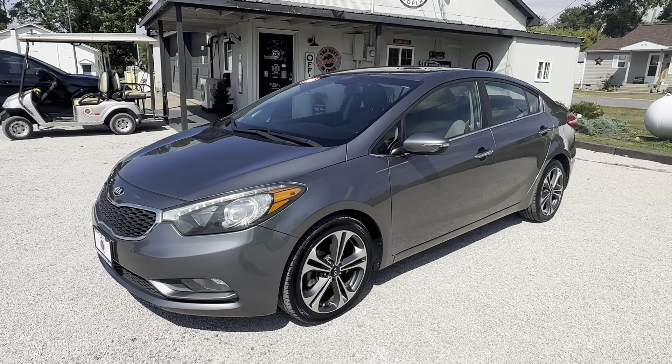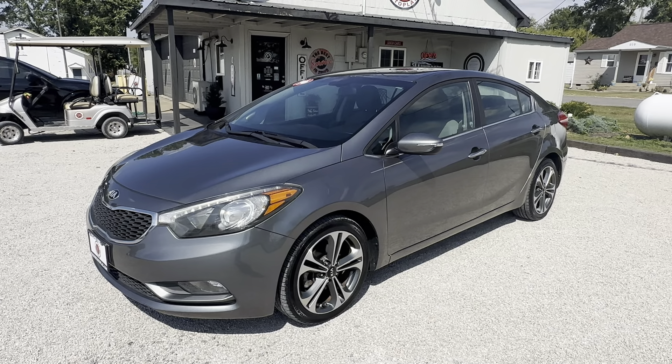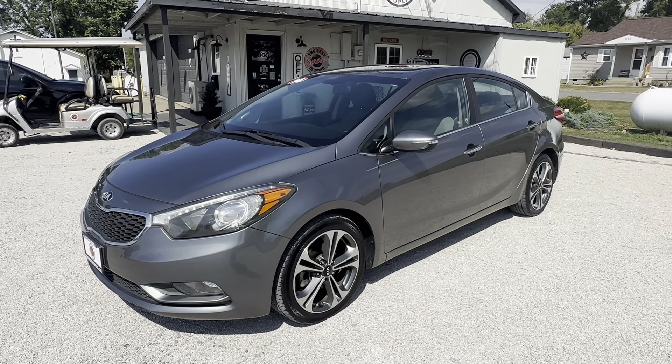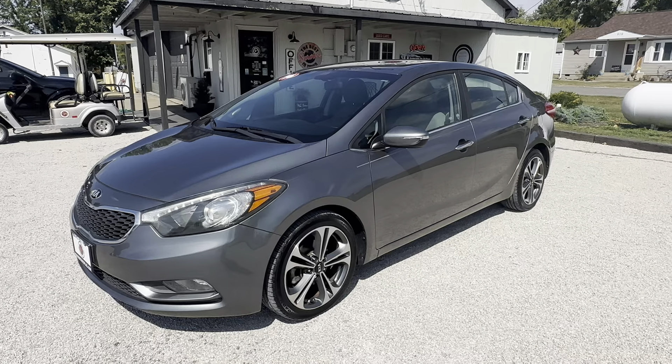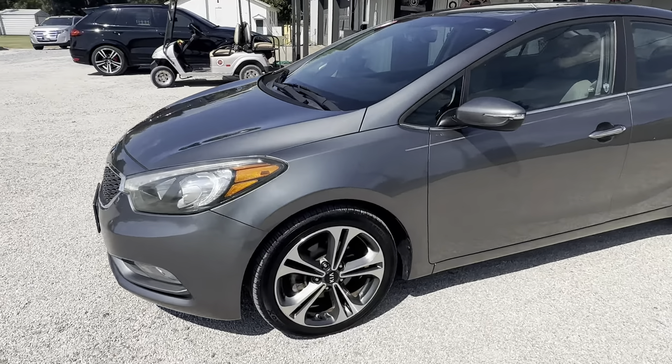Hey guys, it's 9th Street Auto Plaza in Mount Carmel, Illinois. We just got in this 2016 Kia Forte EX. It has the 2.0 liter four-cylinder engine, automatic transmission, 116,000 on the mileage.